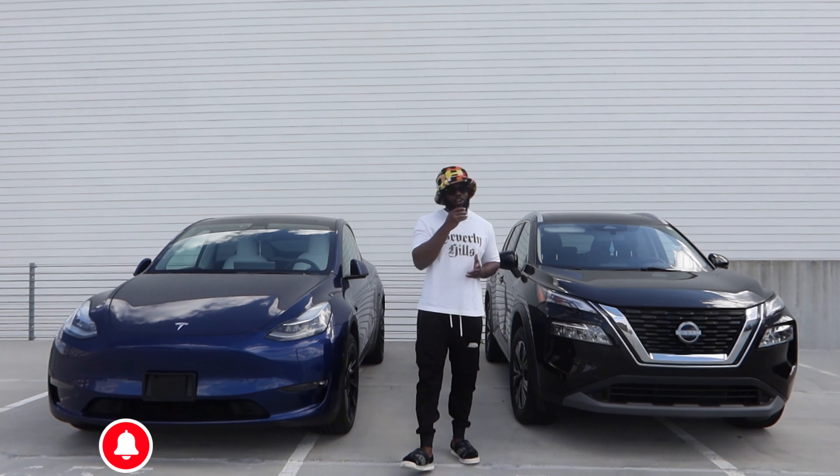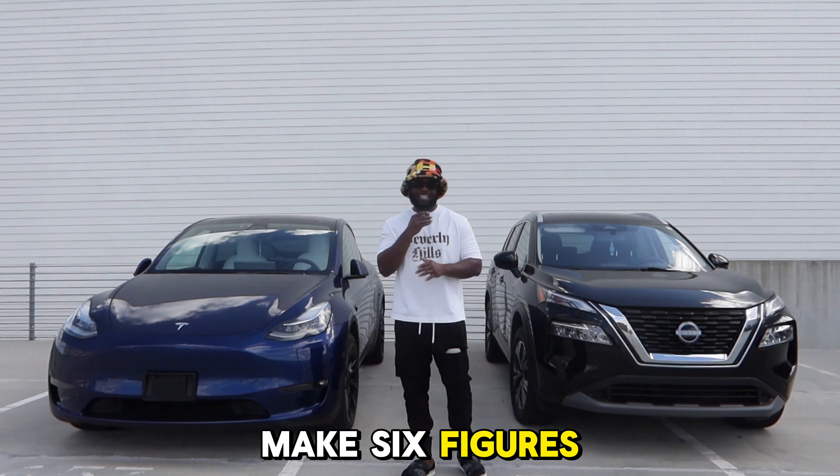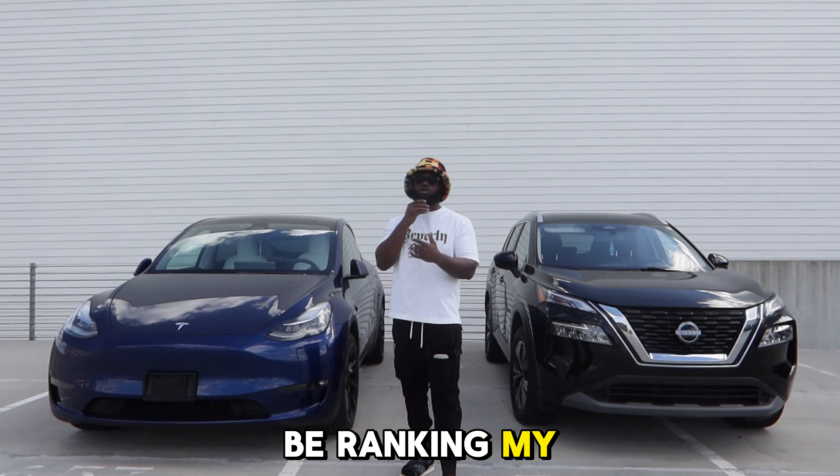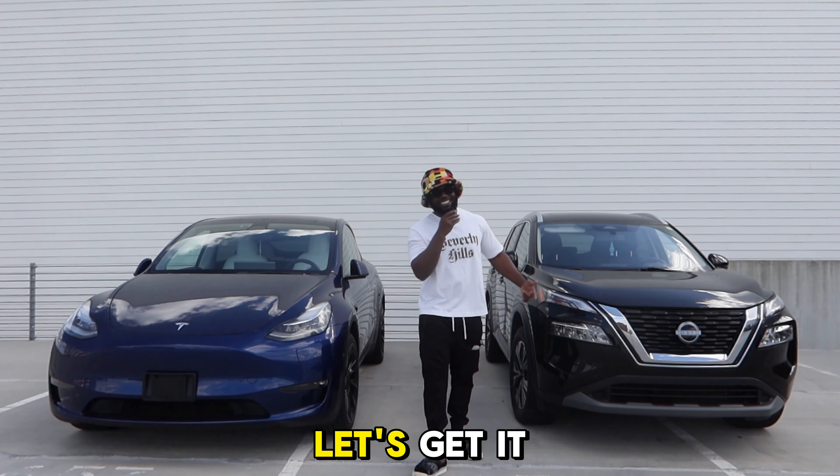It's been said that in the car rental business, you can easily make six figures in a year with just that. So on today's video, I'm going to be ranking my Turo fleet from most profit to least. Let's get it.